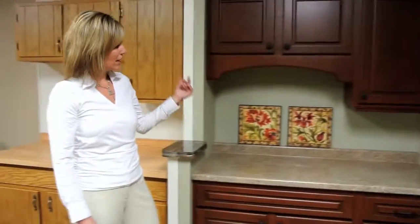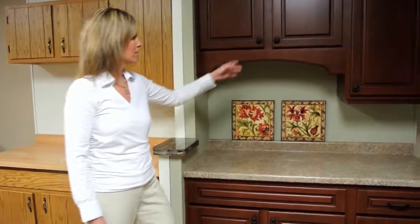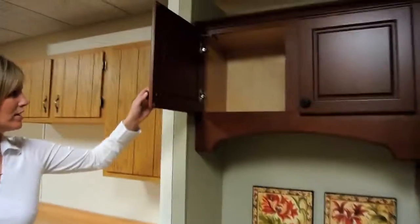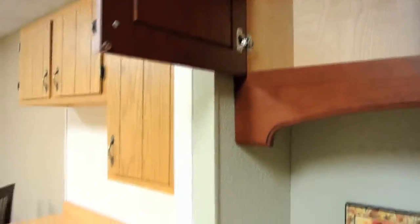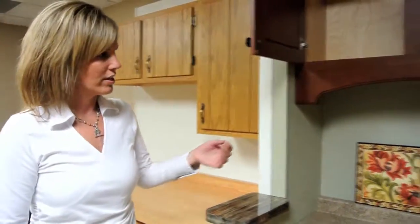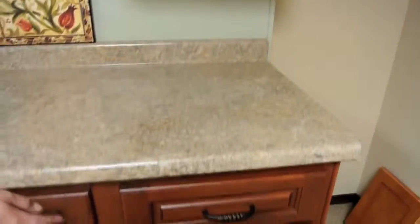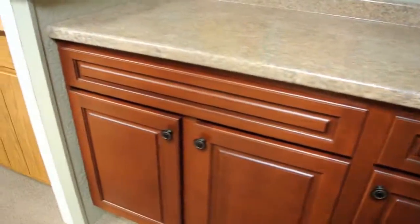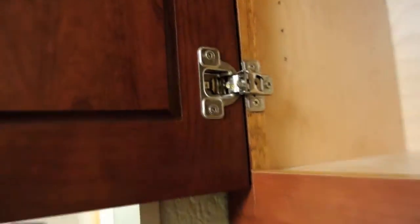And it is the same cabinet. What we do is we take off all the doors and drawer fronts, so all the doors and drawer fronts are brand new. Then we use our refacing material to cover all the exposed areas in your kitchen — the end panels, the rails and stiles — everything that is exposed in your kitchen will be refaced and look brand new. Now in this particular cabinet, we have soft closed doors.